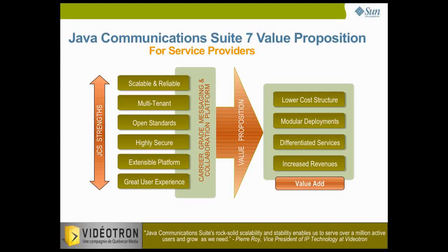Leveraging proven strengths in scalability, reliability and performance, Java Communications Suite 7 responds to these needs, allowing service providers to support an increased number of devices and access points and enabling them to launch highly differentiated service offerings. Built completely using open standards, Java Communications Suite allows customers to deploy a flexible solution that can adapt and grow with their future needs. Designed for multi-tenancy from the ground up, it can be deployed on a single IT infrastructure to support multi-million users, providing a reliable, secure messaging and collaboration offering at a superior total cost of ownership.